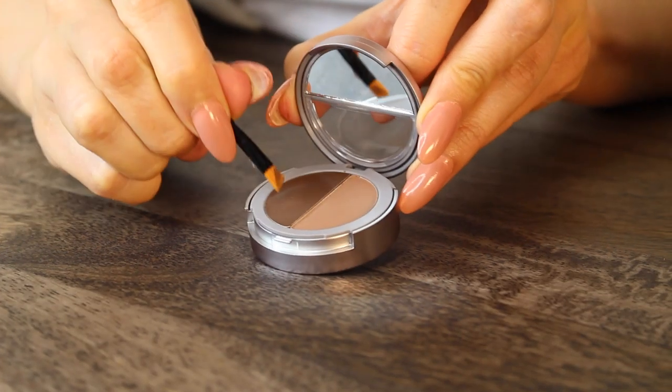Start off using the applicator and press it into the wax. Take it to your brow, starting at the end of your brow, blending outward in small brush strokes to mimic hair. Use this wax to fill it in wherever you're sparse or wherever you're missing areas. Then finish with the powder to set the brows in place.